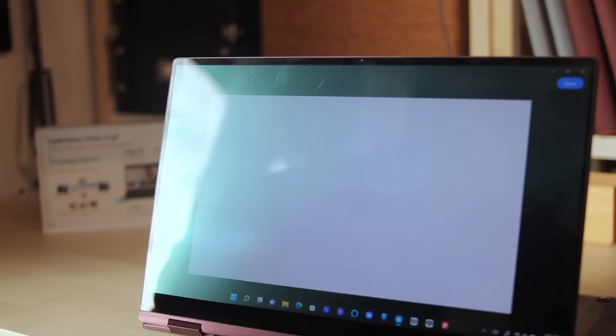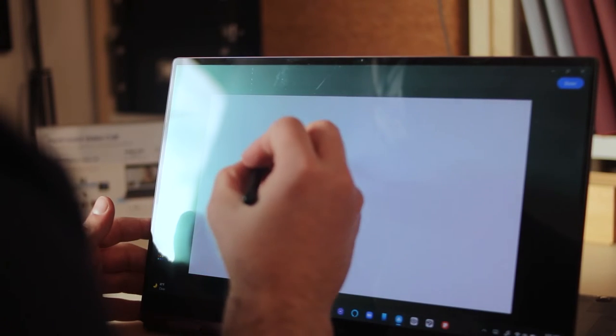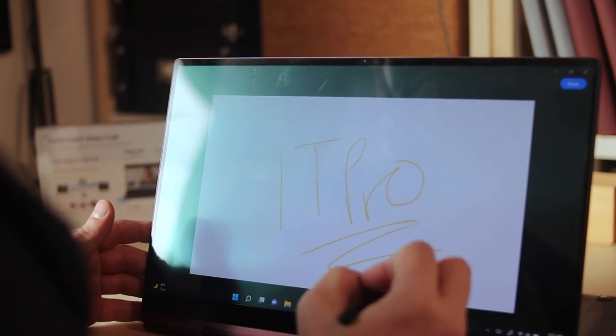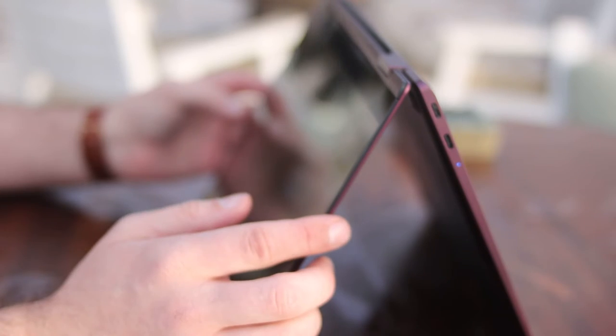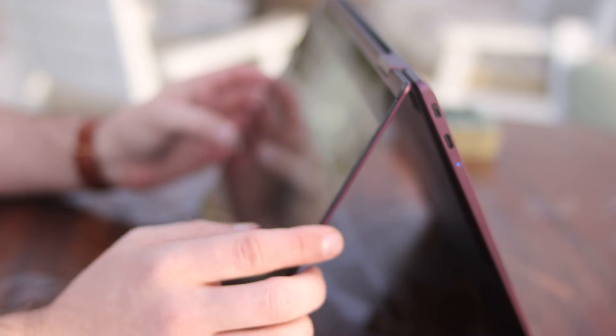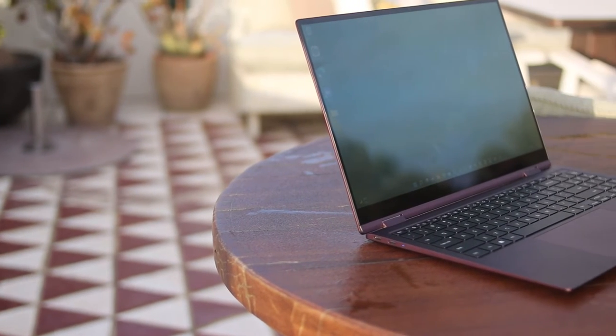It may be a bit of a mouthful, but as its name suggests, this is a two-in-one version of its Galaxy Book range, and it comes with S-Pen support and a rather crisp-looking touchscreen display. Like most of the devices we've seen at MWC, this is aimed at those who work on the go, with a 68-watt battery said to last up to 21 hours. What users will really like is the portability of the 360 — it's just 11.9mm thick and super light, so you will not notice it in your backpack at all.